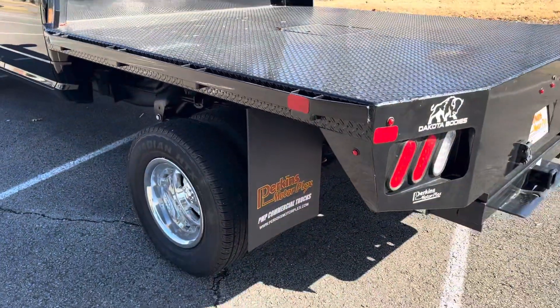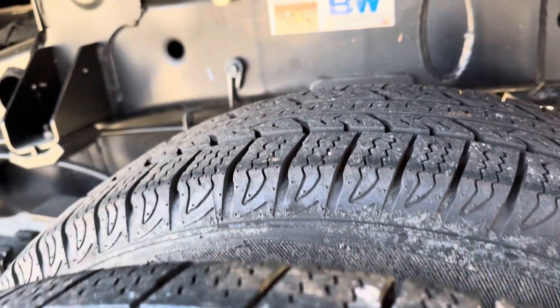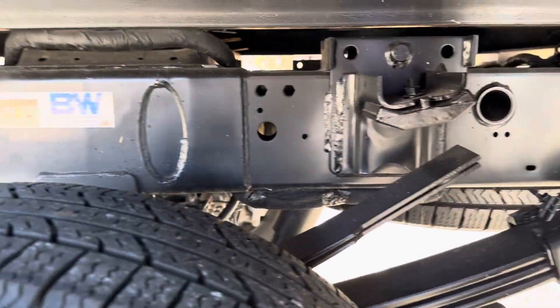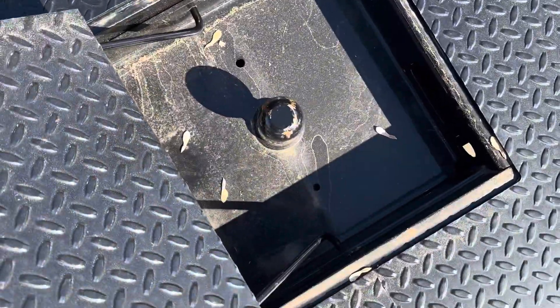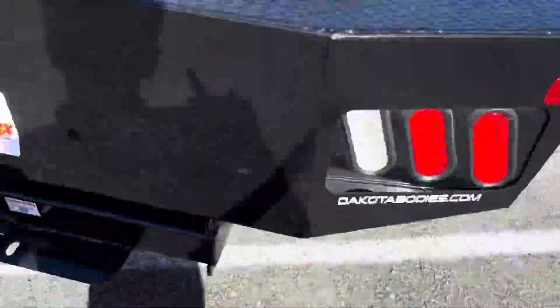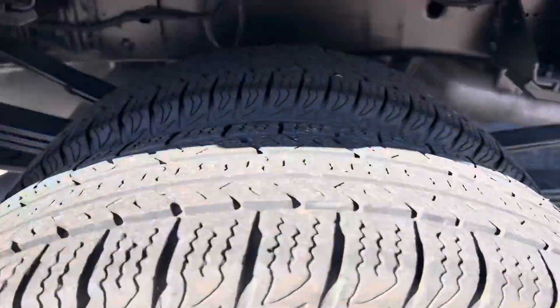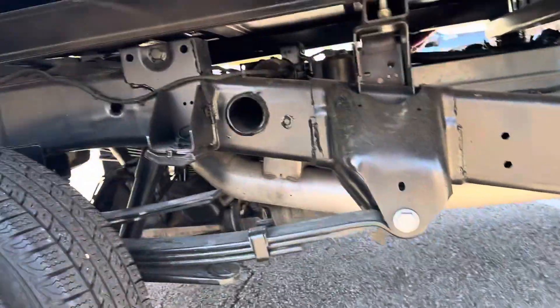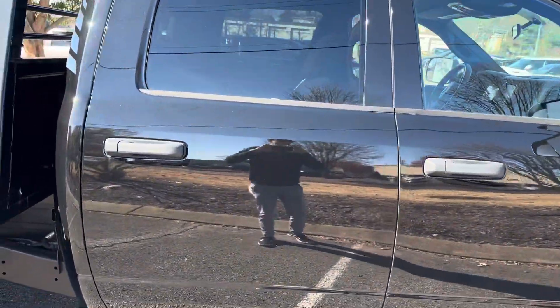Let me show you a bit of the bed back here as well. It does have a new Dakota bed liner on it. Plenty of tread life left — tires look like they're in great condition. You do have your hitch ready to go. Same story on this side. Passenger side looks just like the driver's side, great condition. Small little mark there.